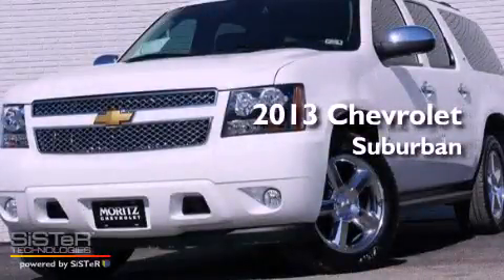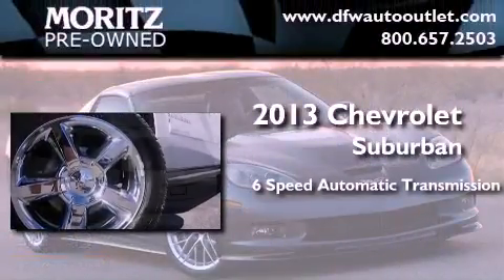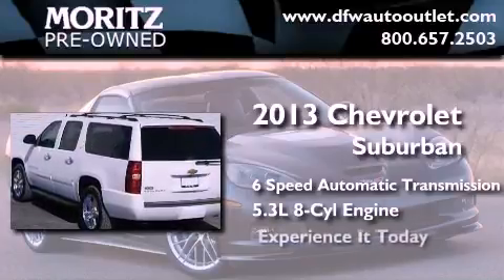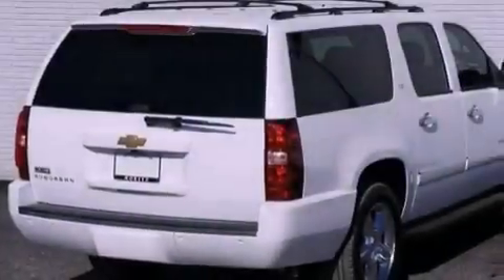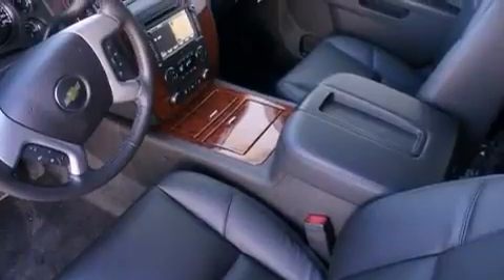This is a brand new 2013 Chevrolet Suburban. This SUV has a 6-speed automatic transmission and a 5.3-liter V8. Its top features and packages include an air suspension, a limited slip differential, and a tire pressure monitoring system.